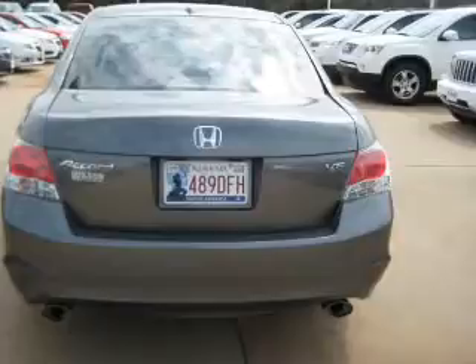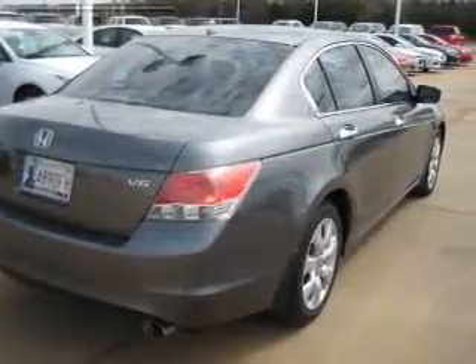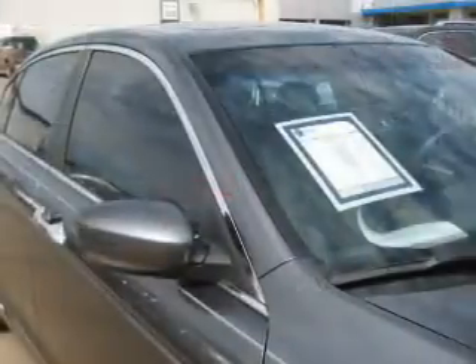Premium wheels lend a distinctive appearance. Savor your listening experience with the premium sound system. The anti-lock braking system will keep you safe on the road.